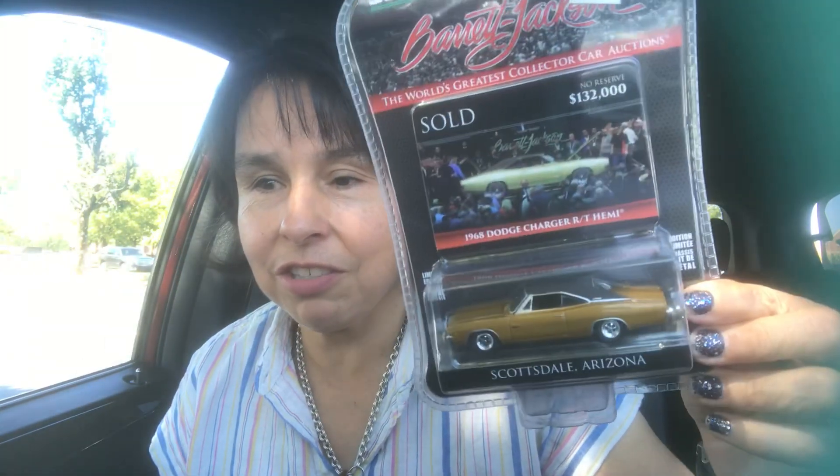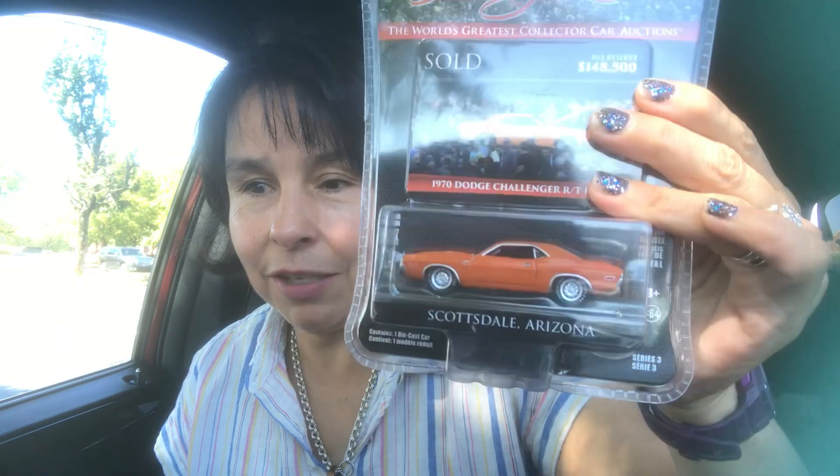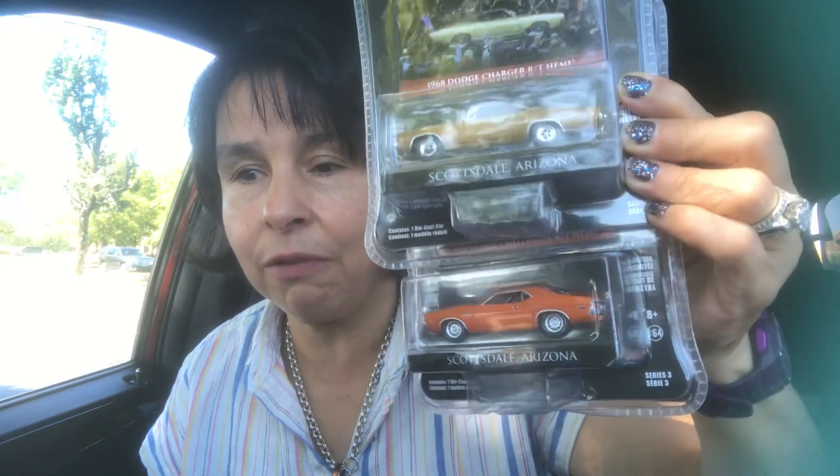My husband collects Mopar cars and he found some pretty good ones — a 1968 Dodge Charger and a 1970 Dodge Challenger. These are the Barrett Jackson collection, so that'll go into his collection. They always have a pretty good selection of Mopar cars.